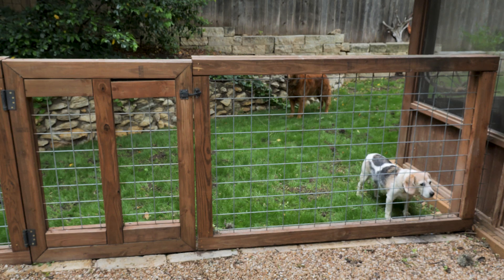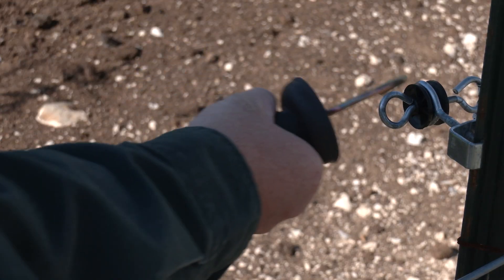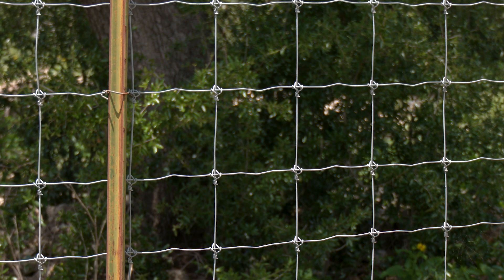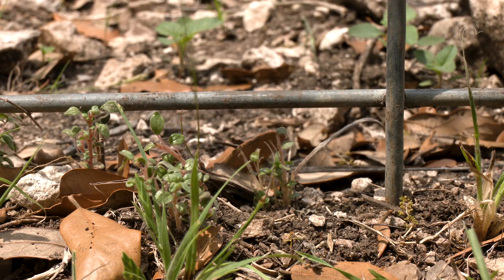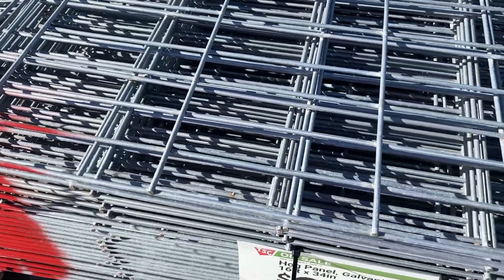Another practical tool for managing javelinas is to use fencing — whether that's a physical barrier or an electrified fence — that could help tremendously to keep javelinas away from the property. Fencing like net wire and hog panels will need to be sturdy and should go all the way to the ground. Although fencing can be a practical tool when available, it is very expensive.